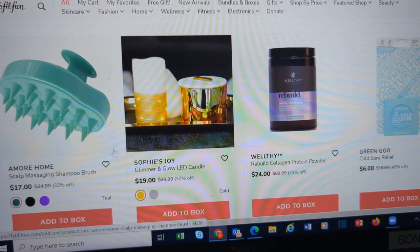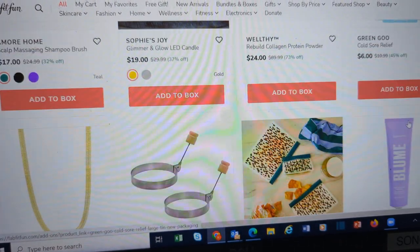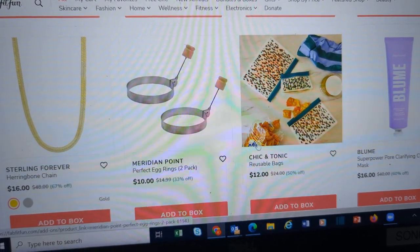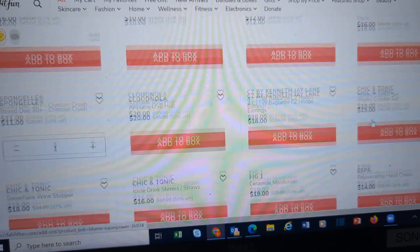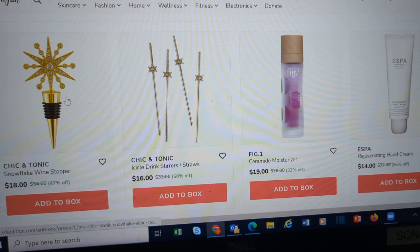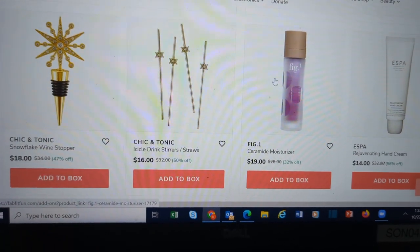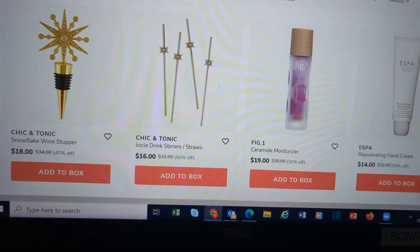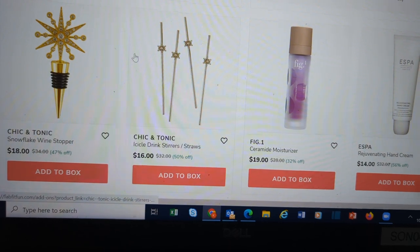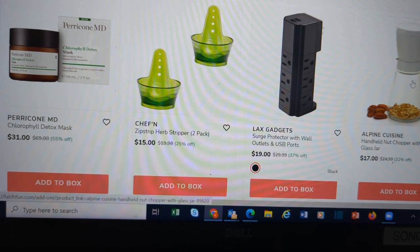Scout massager. LED candle. Reusable bags. Perfect egg rings. A wine stopper. Icicle drink stirrers — the wannabe bartender in your life might appreciate these for their at-home bar.